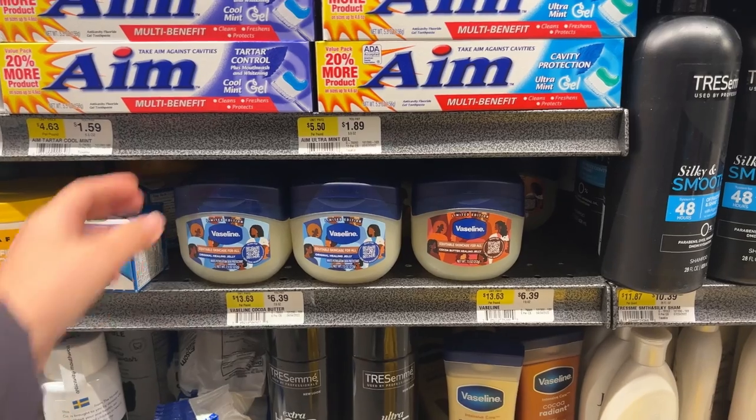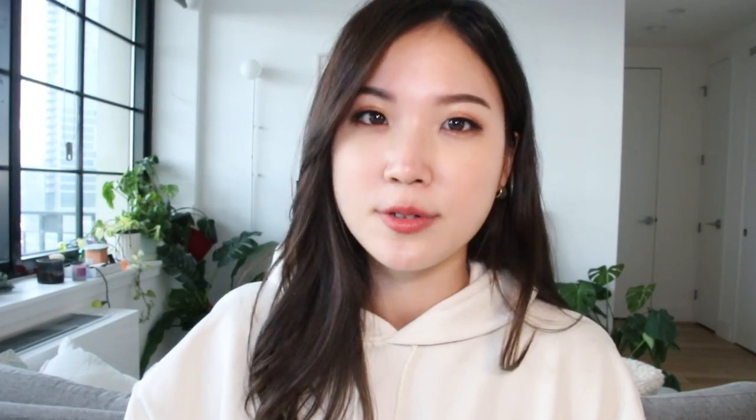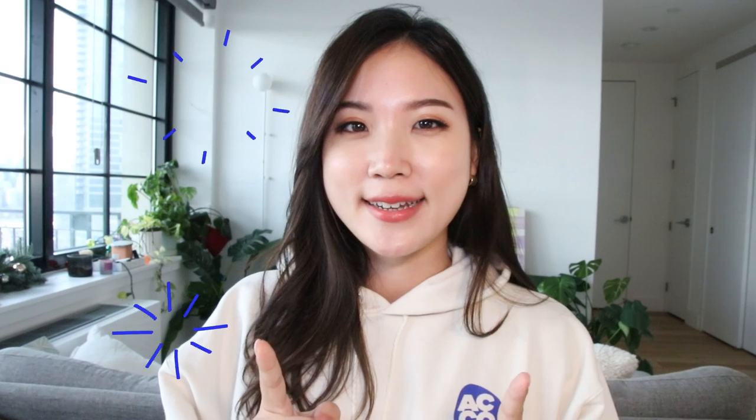It's relatively affordable, does the job at sealing in moisture, and it's literally found in every single grocery store in the United States and probably across the world. Thanks to TikTok, it is now back in trend, but it's definitely not without controversy.